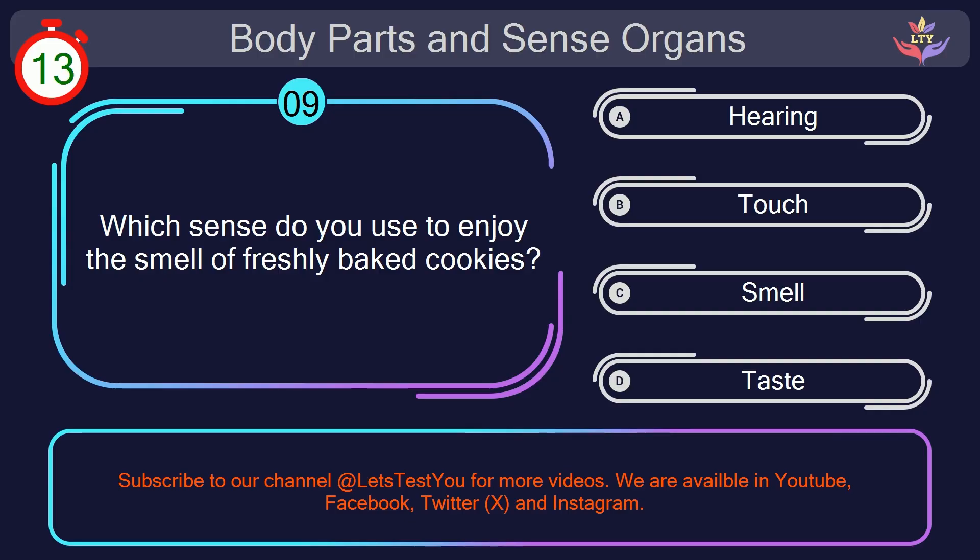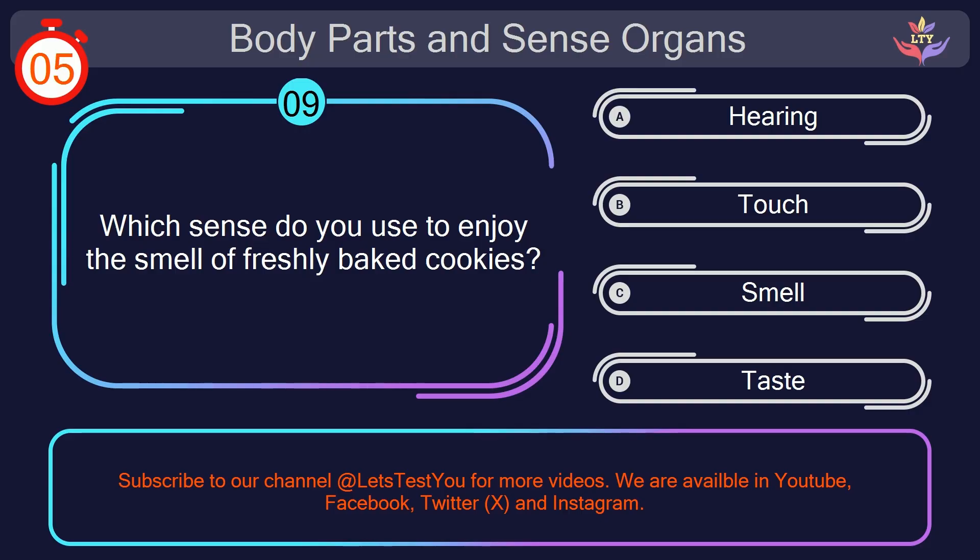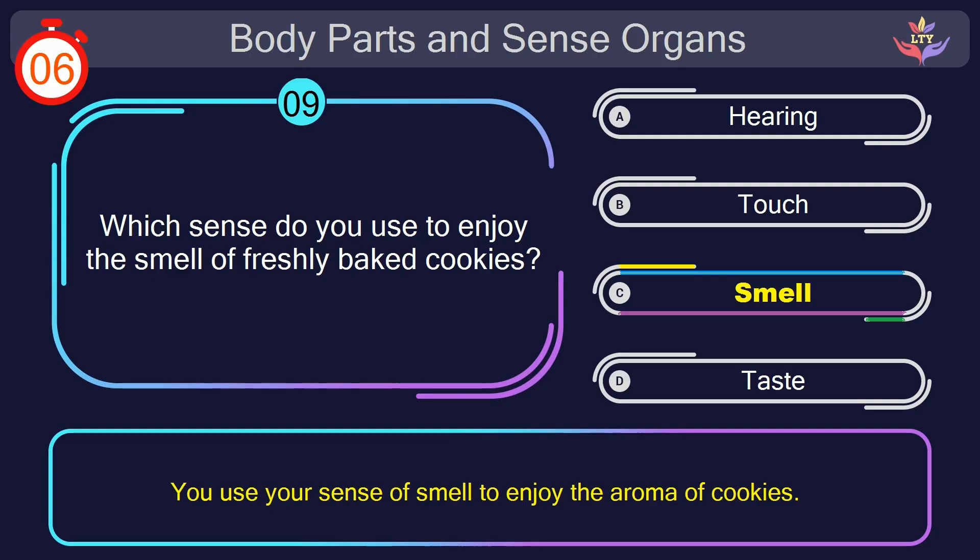Question number 9. Which sense do you use to enjoy the smell of freshly baked cookies? Your countdown started. Here we go. The correct answer is option C. Smell. You use your sense of smell to enjoy the aroma of cookies.